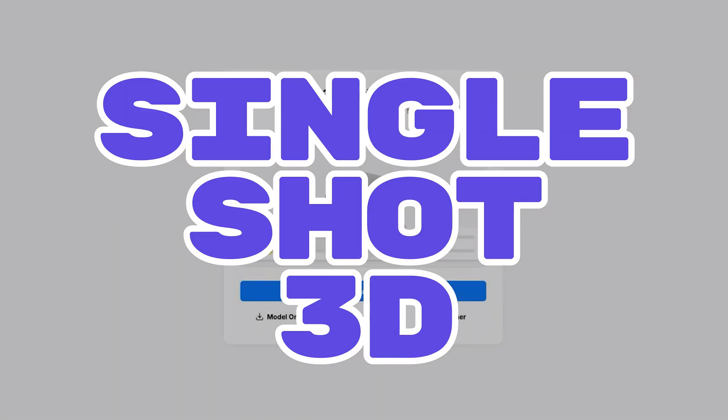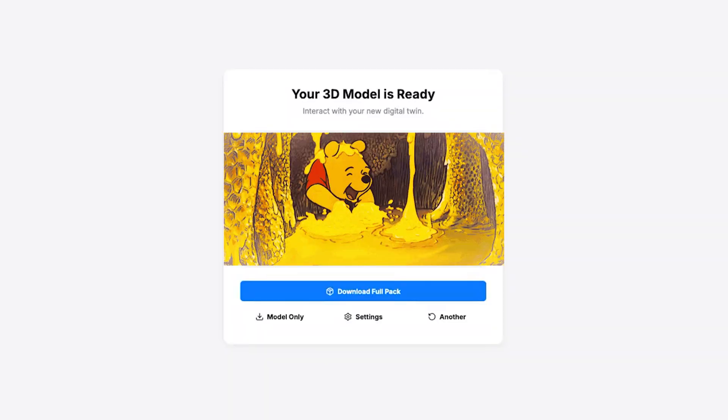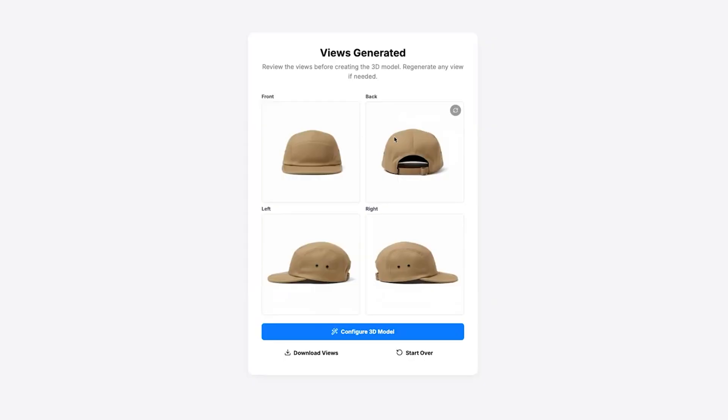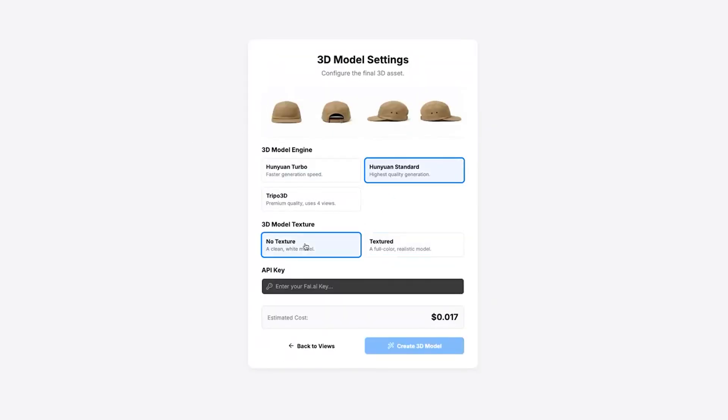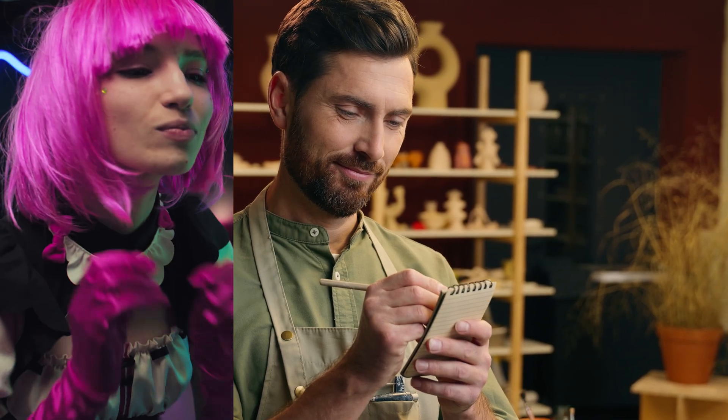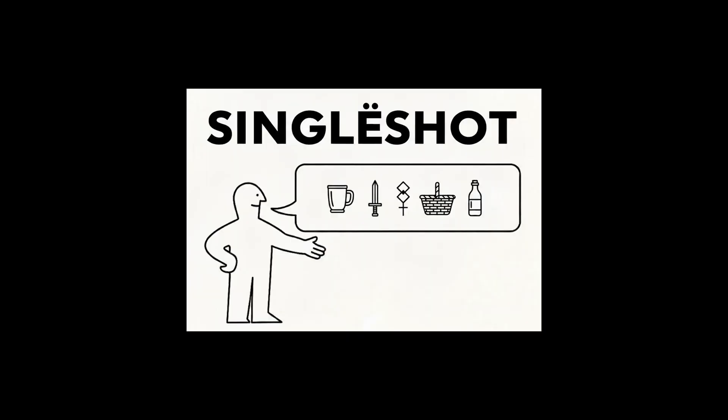Number 11: Single-Shot 3D is a 3D-design goldmine. Take one product pic, like a hat, and get a perfect 2x2 orthographic grid in one go, which you can turn into a 3D model. The money move: sell clean modeling sheets to sellers, cosplayers, and makers. You're basically giving them IKEA instructions, minus the tears.